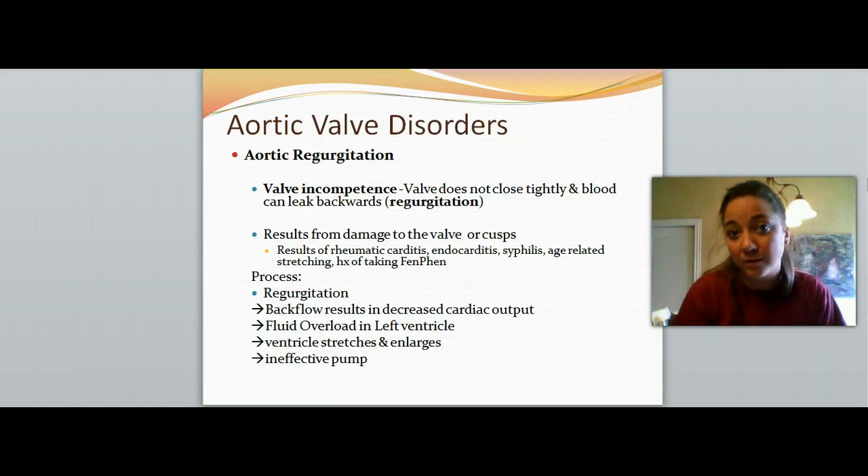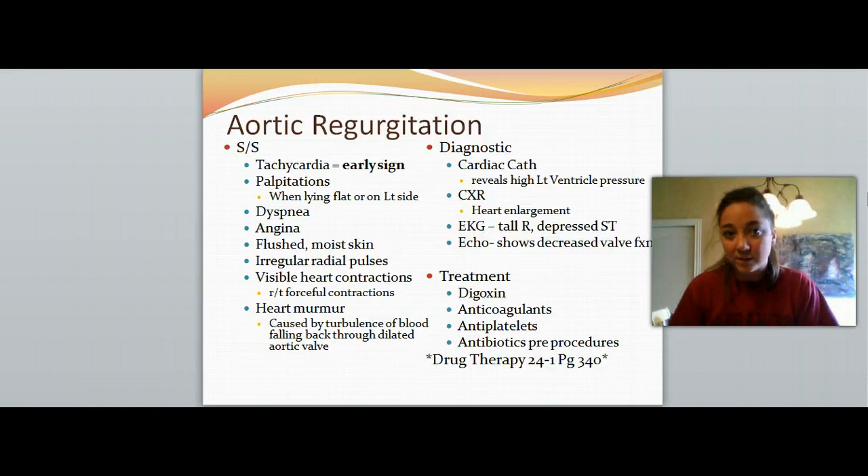We need to figure out if this is happening, what's caused it, and how to fix it. The signs and symptoms that will alert you to potential aortic valve regurgitation: you're going to notice tachycardia as the earliest sign. The patient is pumping very fast trying to achieve the same amount of cardiac output as before having a malfunctioning valve.